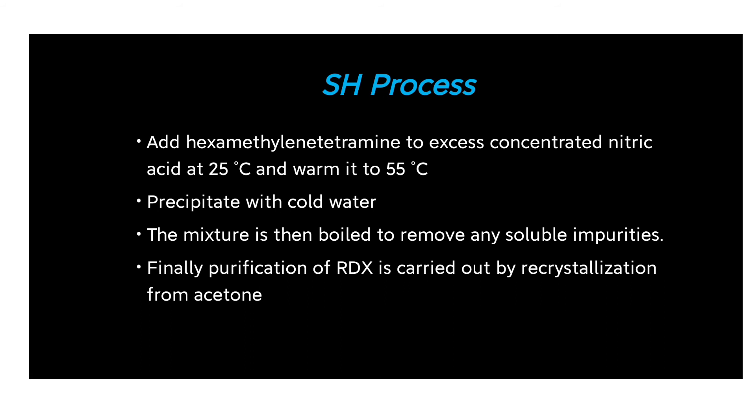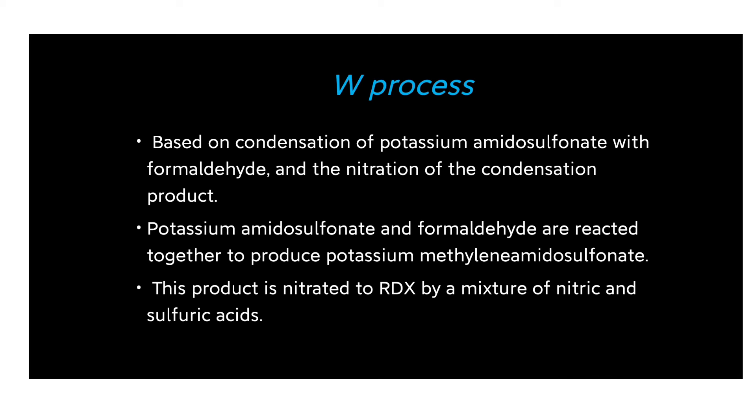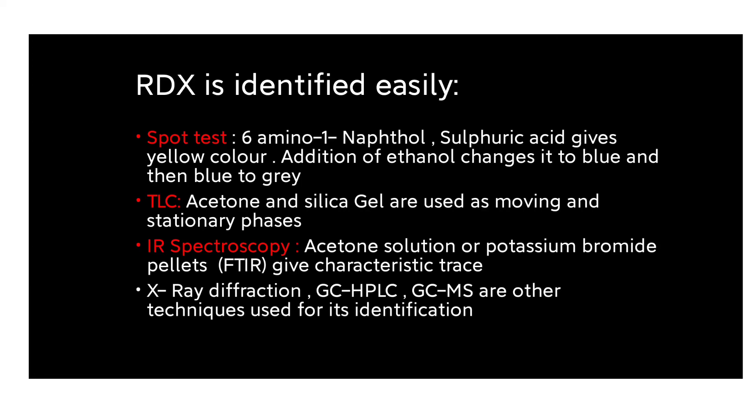To summarize the synthesis: in the S process, hexamethylenetetramine reacts with nitric acid; the K process uses ammonium nitrate reacted with hexamethylenetetramine and nitric acid; the W process uses potassium amidosulfonate with formaldehyde followed by nitration; the E process uses paraformaldehyde and ammonium nitrate with acetic anhydride; and the KA process reacts hexamethylenetetramine dinitrate with ammonium nitrate and nitric acid in acetic anhydride.